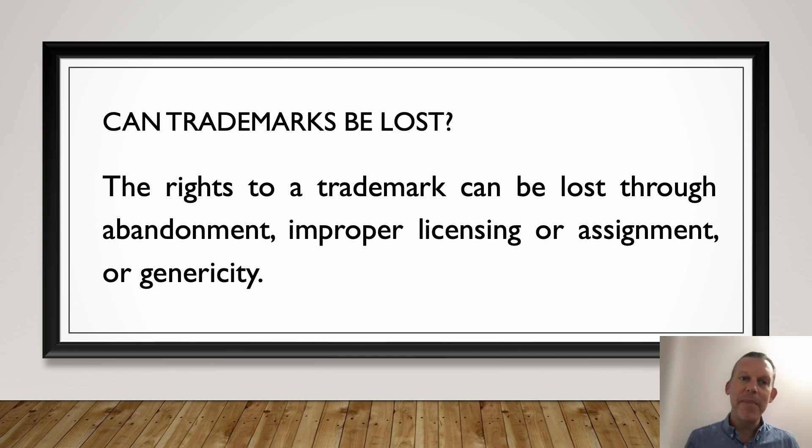The final way — and I mentioned this in another video — is that trademarks can become generic, like Xerox, for example. It's so commonly used as a term to photocopy something that it's lost its independent meaning. When we say to Xerox something, we no longer think of the company — we think of a photocopy. That might seem very unfair to that company, and I feel that as well, but this is how the law has developed and it's the way it is.